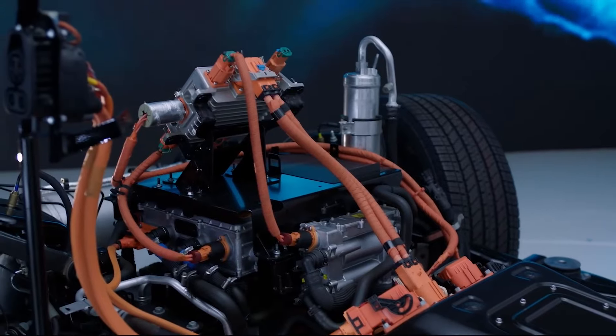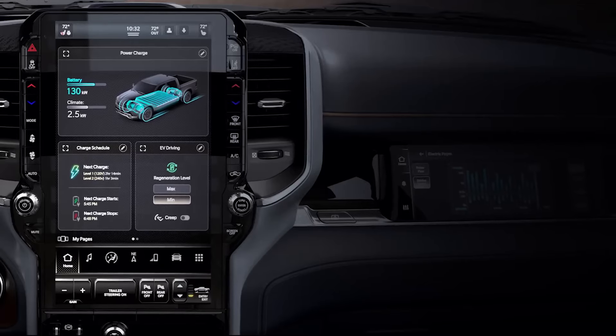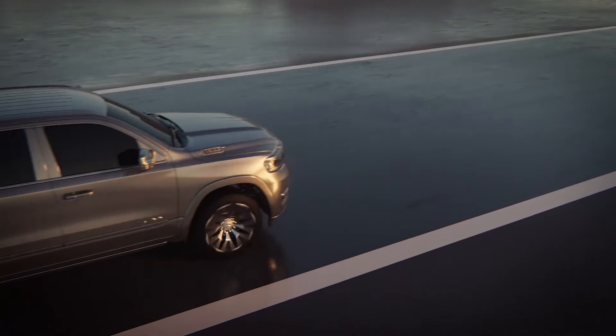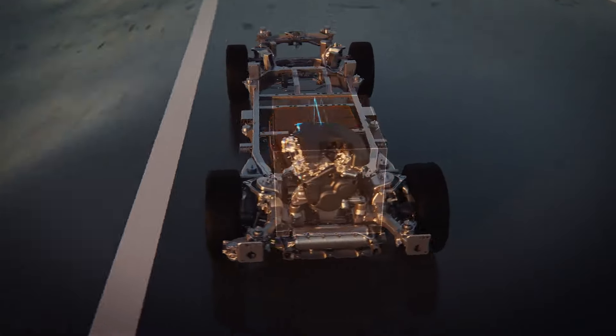Let's dive straight into what makes this thing a beast on wheels. The Ram Charger isn't playing around with its 92 kWh lithium-ion battery pack. That's a massive battery for what is technically a hybrid. It's a range extender electric vehicle, or REX for short.